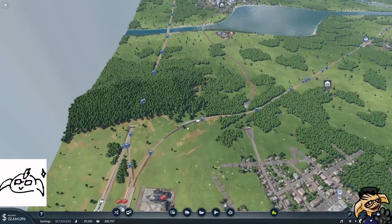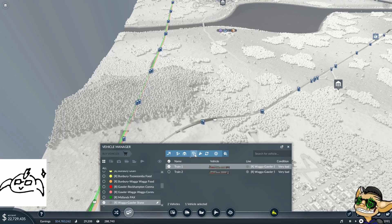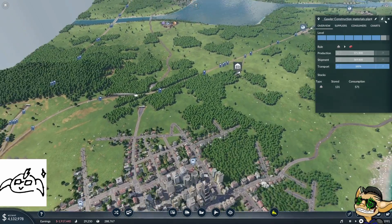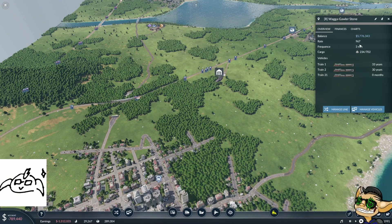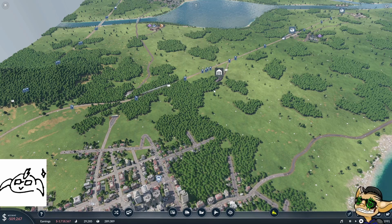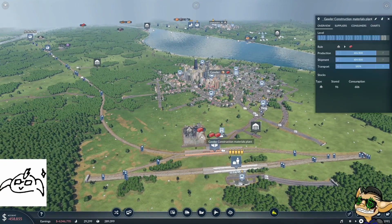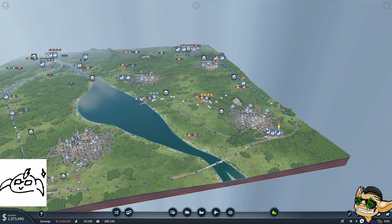We've gone past 20 million, so over here we are going to add another stone train just to try and keep this fed, so it's at 800. That rate now should be — yep — over 800. It will continue to tick up. That should hopefully continue giving us stone here to produce construction materials. And it's leveling up again, so it's going to want more construction materials.